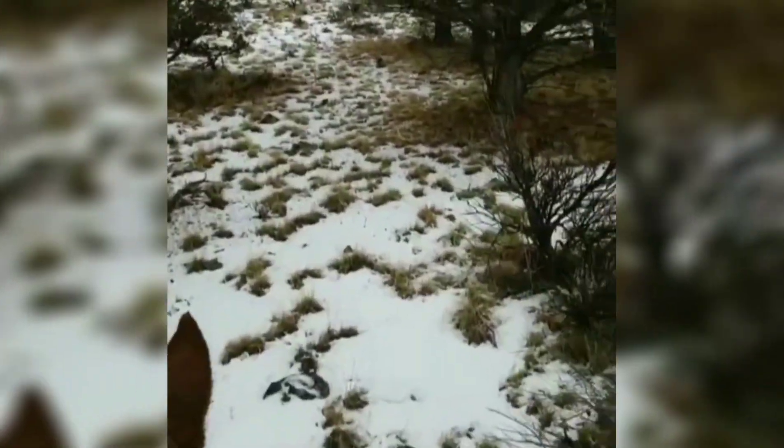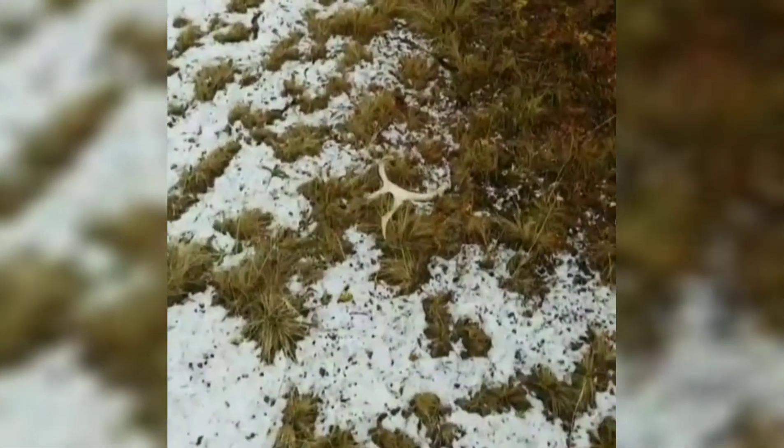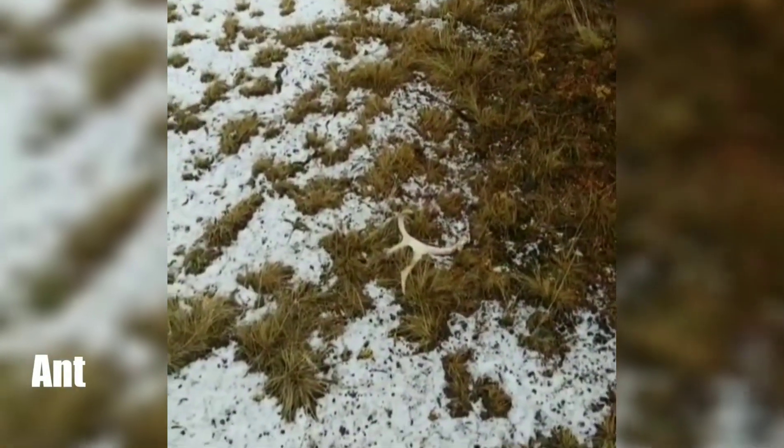Well folks, it's a game of I Spy, and I spy the first shed of 2019 for me right there. Not a freshie, but this is a great start.